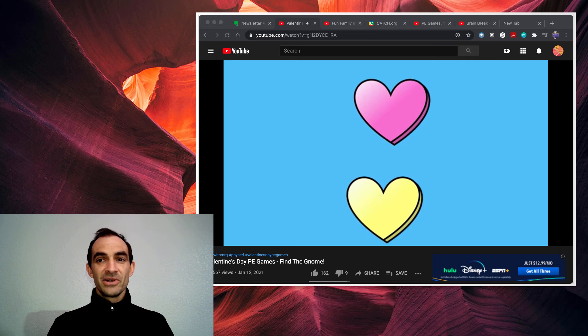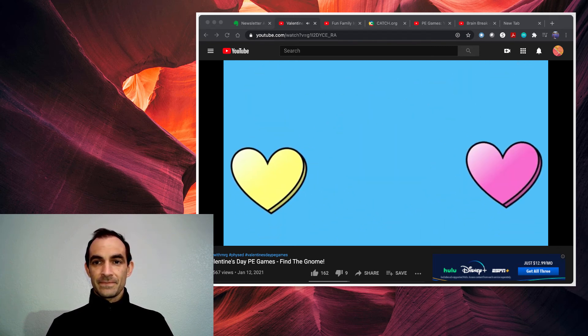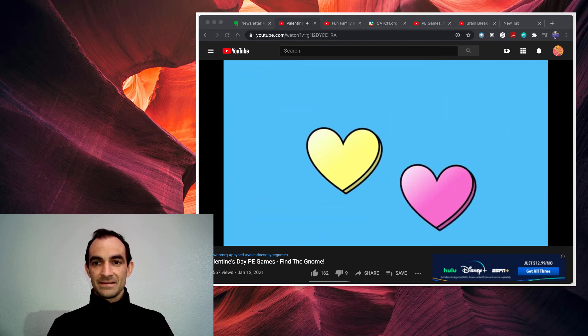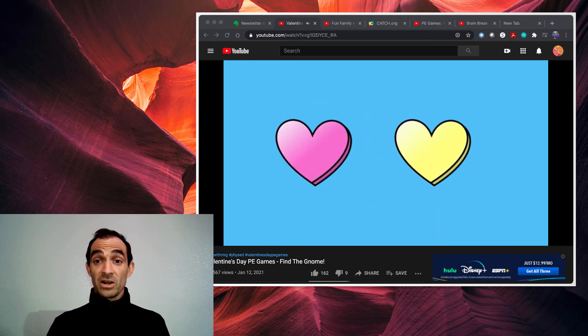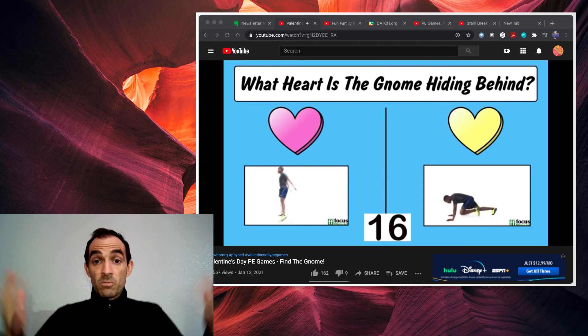Now he moved — do you guys see that? Okay, now you have to decide what heart you think he is behind. If you think he's behind the pink one, you're doing these jumps back and forth. If you think he's behind the yellow one, you're doing mountain climbers. You've got 30 seconds to do that, and we'll figure out which one he was behind. What do you guys think?